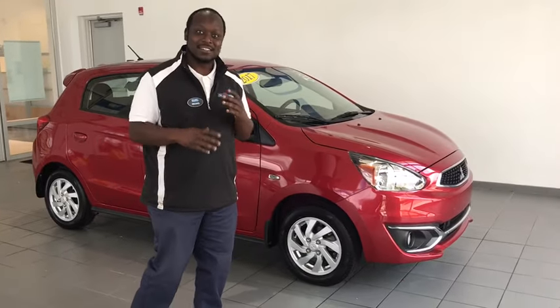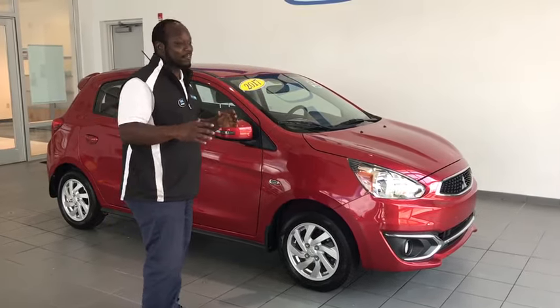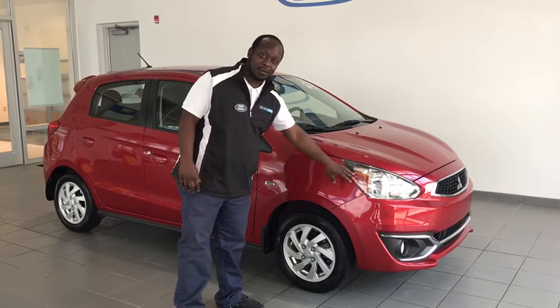We got a fresh trade-in and I want to go over with you the 2017 Mitsubishi Mirage. Something compact, something you're able to move around in, and definitely something you'll be able to drive. Take a look.